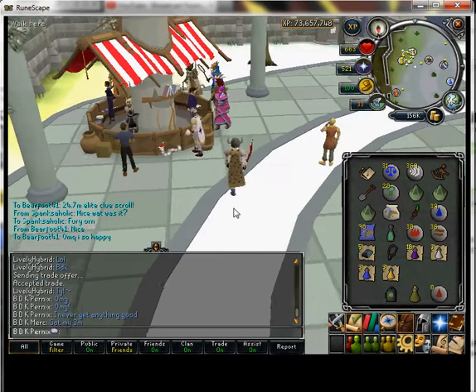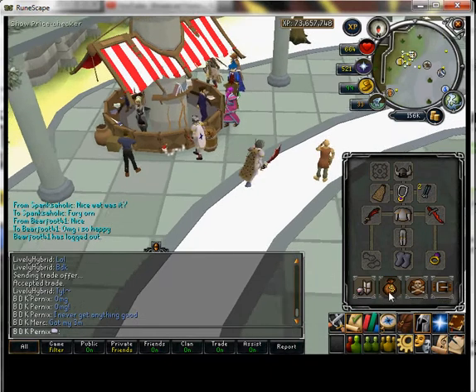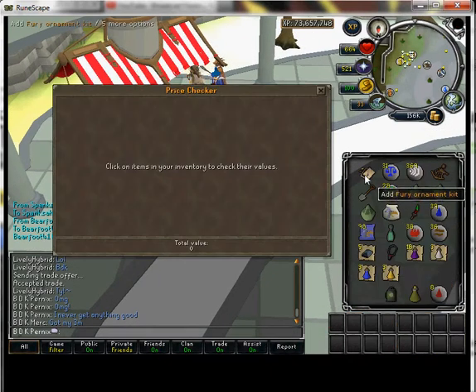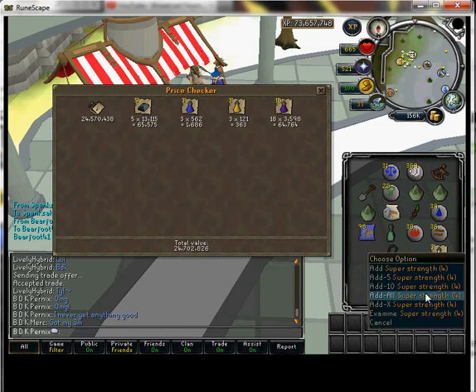Okay, today guys I just finished my elite clue scroll and I just got 24.7 mil. I'm not lying about this at all — this is real RuneScape, this is not a private server. Nothing I'm showing right now, I swear.